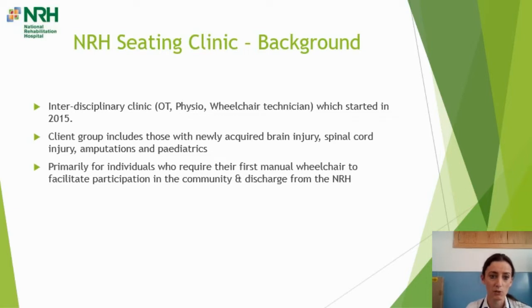We have quite a diverse client group, including those with newly acquired brain injury, spinal cord injury, amputations and paediatrics. The clinic is primarily for individuals who require their first manual wheelchair to facilitate participation in the community and discharge from the NRH.